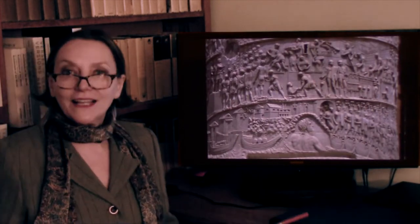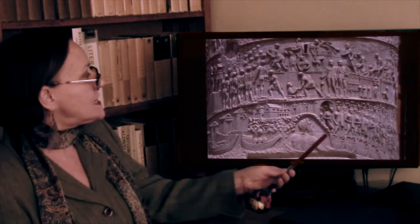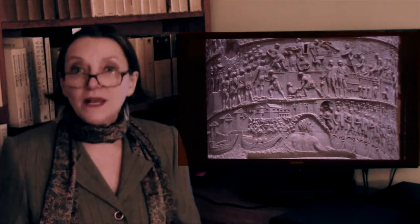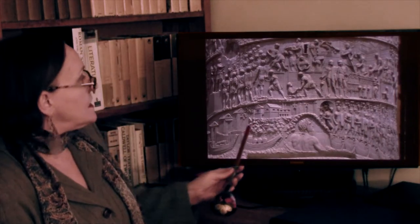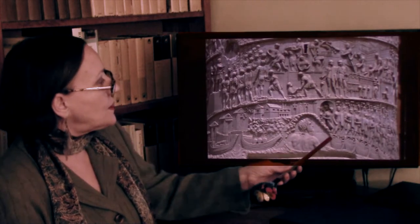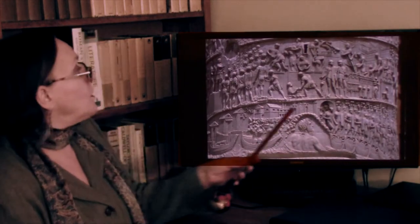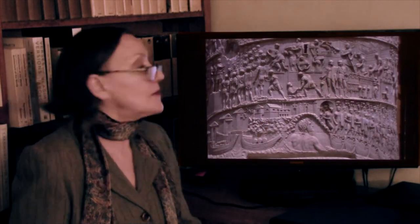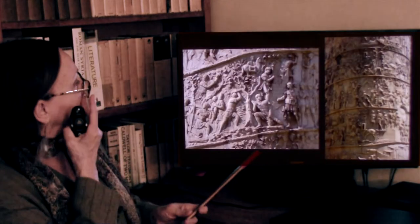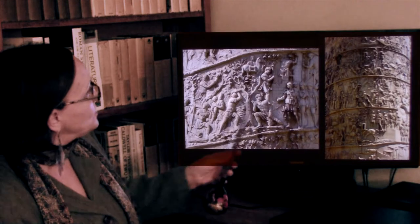Here is a representation — an allegory of the Danube River — looking benevolently at the activities of the Romans. Here they cross the river on a pontoon bridge built of boats. Here they are building walls, constructing something; then later, more of the same, planting trees.